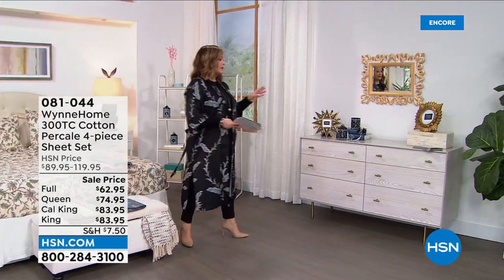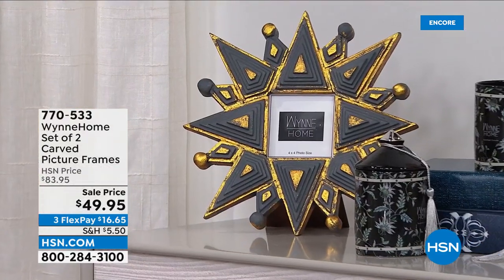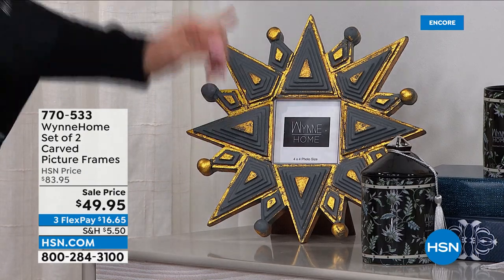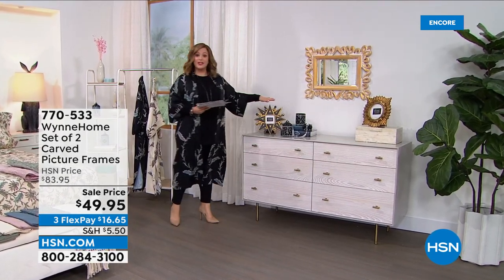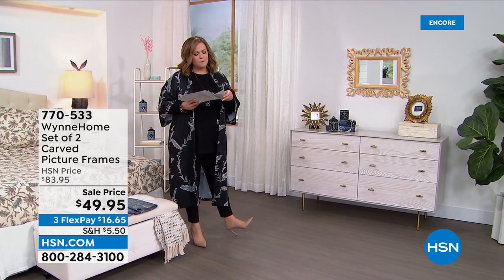Let me show you the frames — they are so beautiful and it's a set of two that you're getting today. You get the star and you also get the square — you're not choosing, you get both. They're hand-painted, wood, extraordinary. $49.95 is your price. Item number 770533.